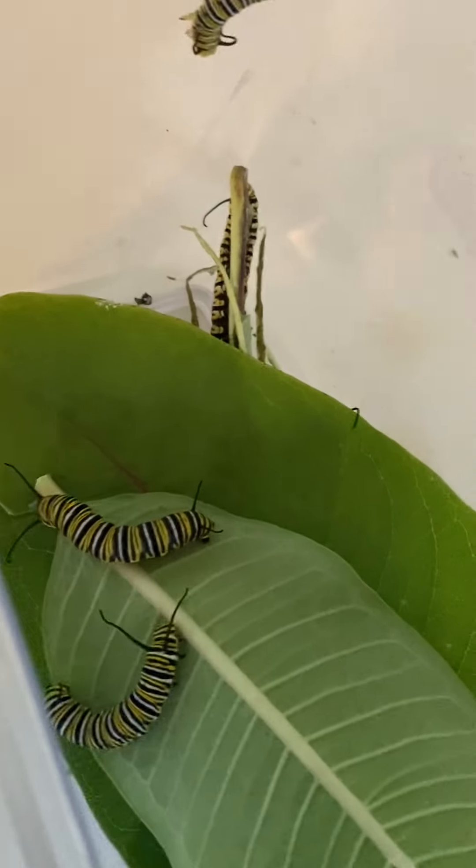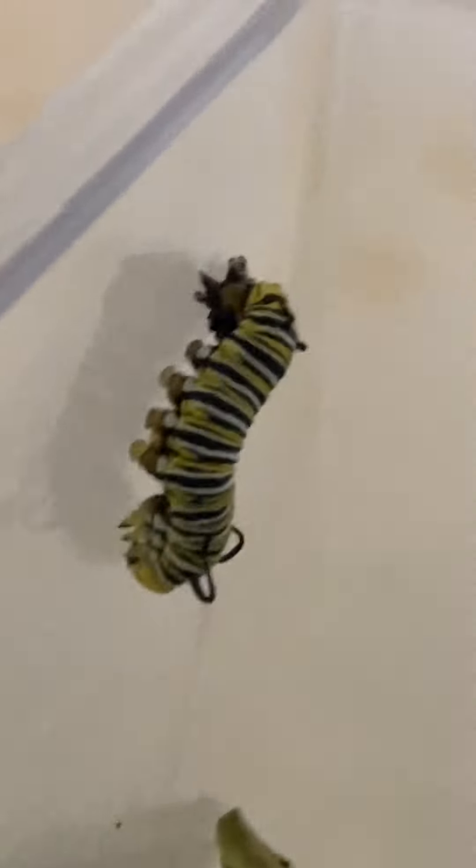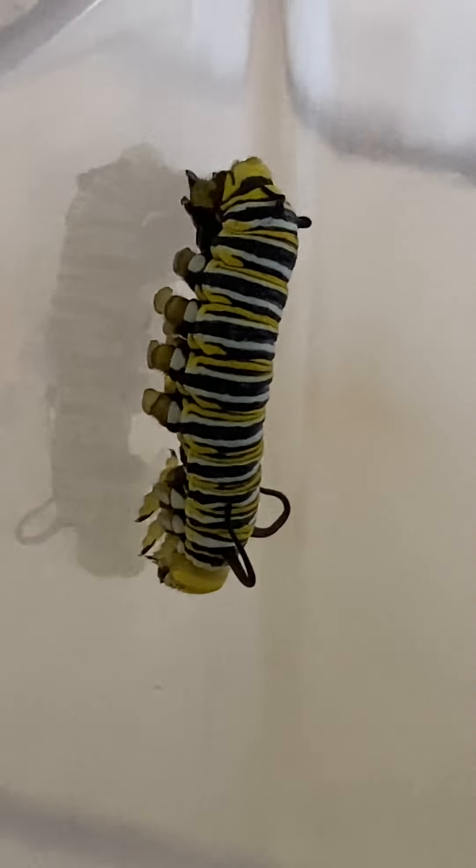I'm going to say this guy is now what we would refer to as a fourth instar. Some of these guys down here are a bit bigger — those are more like fifth. This guy's not quite as big, so I'm going to guess fourth. He'll probably head right on down for some food because he hasn't eaten in 24 hours.